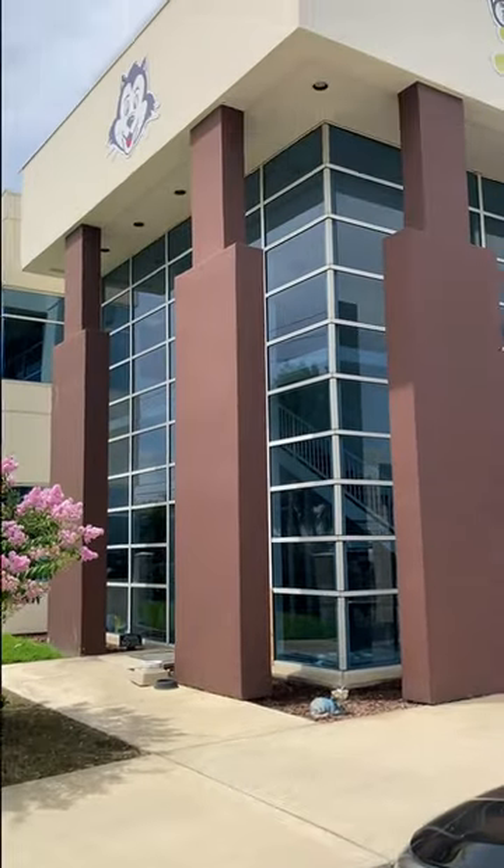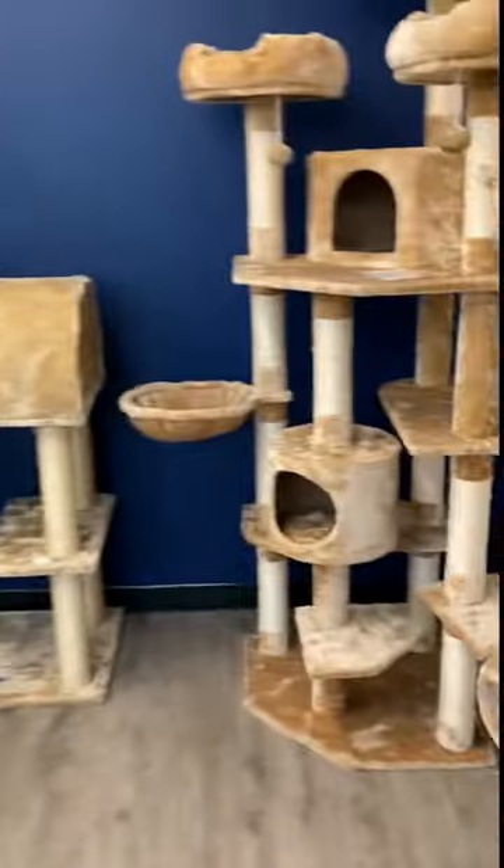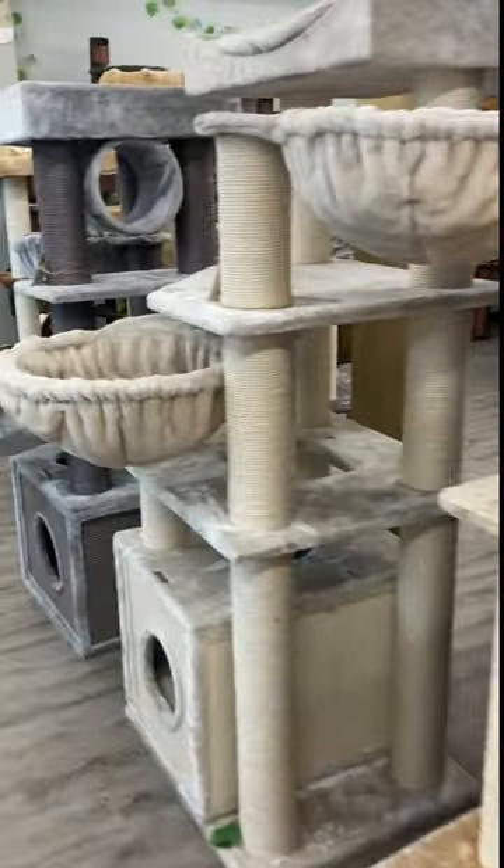In our quest to find a cat tree for Sushi, we visited the Cat Tree Factory. The Cat Tree Factory is located in Ontario, California, and as you can see from our trip and tour here, they have a ton of cat trees.